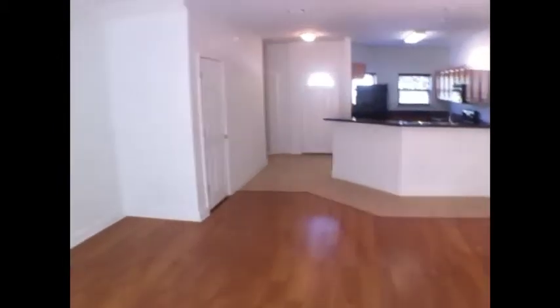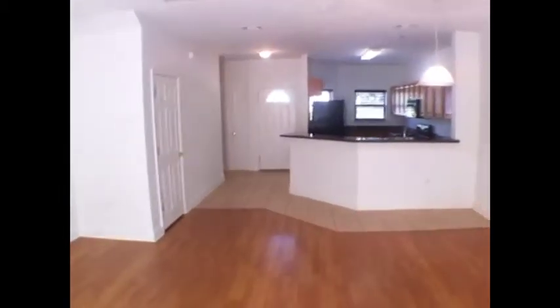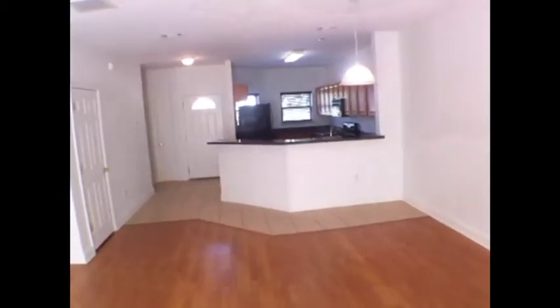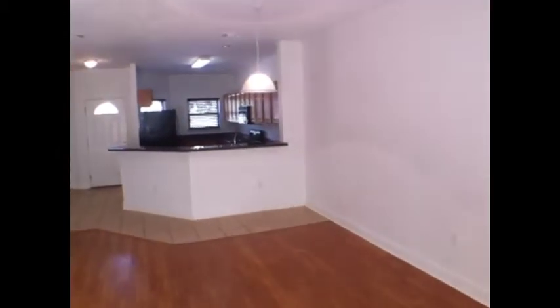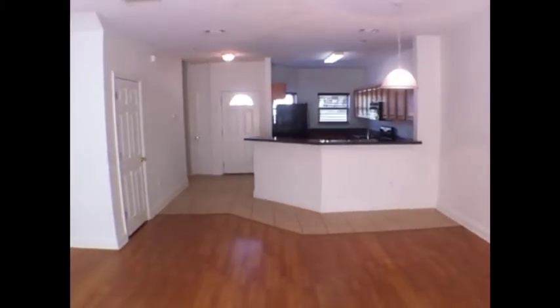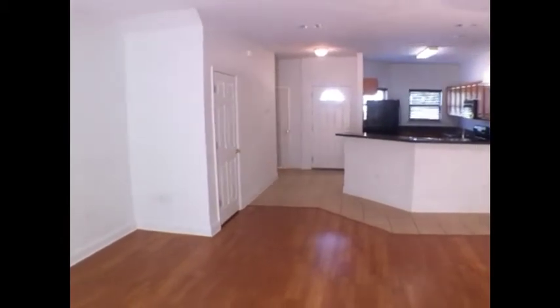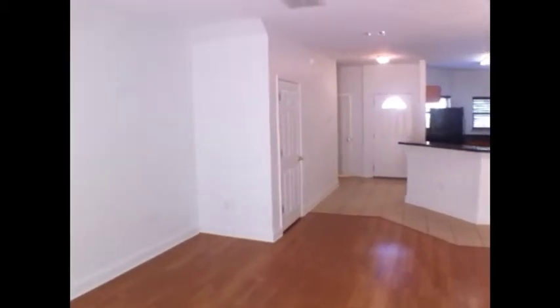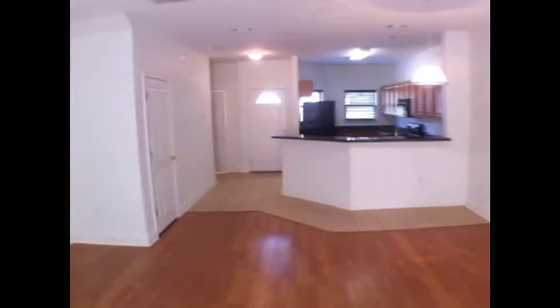We're back in the main living area. This is a three bedroom, two-and-a-half bath townhome — Bayshore Villas, 2565 Bayshore Road, offered by Barron's Property Managers. Our phone number is 850-934-2588 and our website is BarronsPropertyManagers.com.